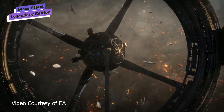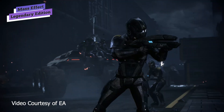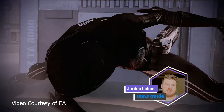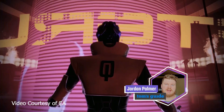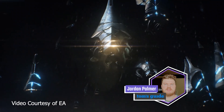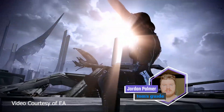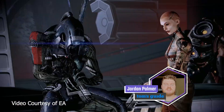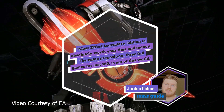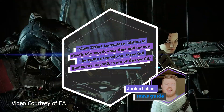Mass Effect Legendary Edition is out for PlayStation, Xbox, and PC, and with this remake, it's never too late to visit the space exploits of Commander Shepard. If you've never played the Mass Effect trilogy before, now is the best time to get your feet wet. You'll absolutely lose a chunk of your life to these games. Mass Effect Legendary Edition is absolutely worth your time and money — the value proposition is basically three full games for just 60 bucks, which is out of this world.